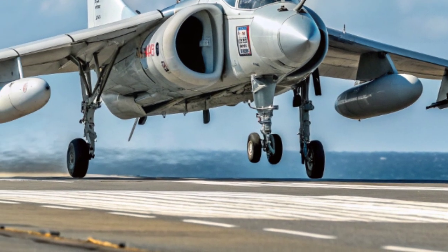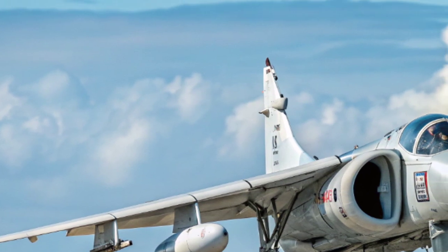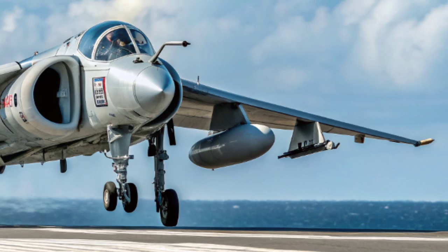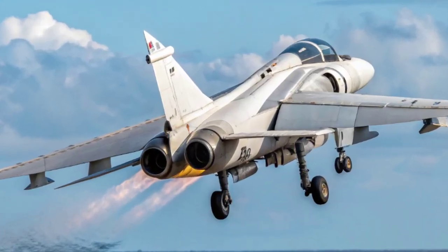When Argentina invaded the Falkland Islands in April 1982, the Royal Navy faced the daunting task of retaking the islands 8,000 miles from home, with no land-based air support. It meant that the fleet's survival, and the entire mission, would rely heavily on the Sea Harrier.